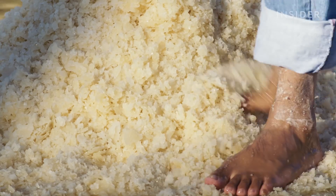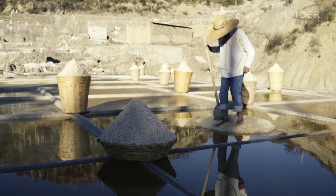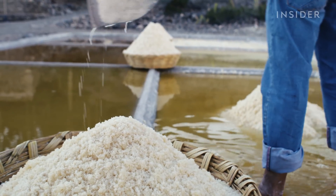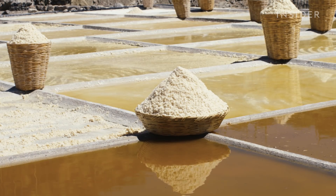He uses his feet to break down the big pieces, which aren't too sharp when they're wet. Then he piles the salt into a basket, which works like a colander, draining out all the moisture. It stays out in the sun to dry for four or five days.